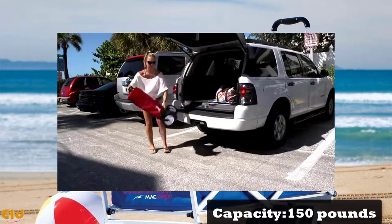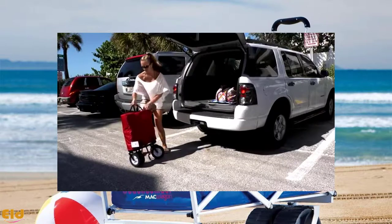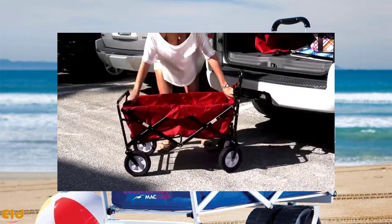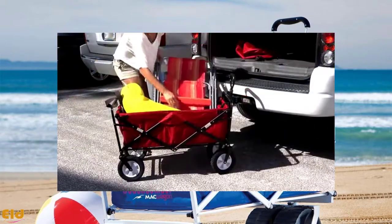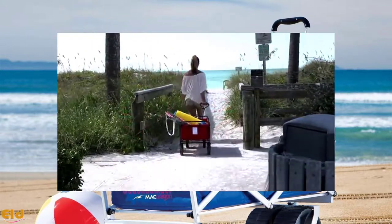The handles are adjustable and make it possible for you to drag it over the sand. On the front of the wagon there are two mesh cup holders and space for a water bottle and a couple of beers. You can choose your color preference from a wide selection of shades. The cart is durable, made from 600 denier polyester fabrics, and needs no assembly.